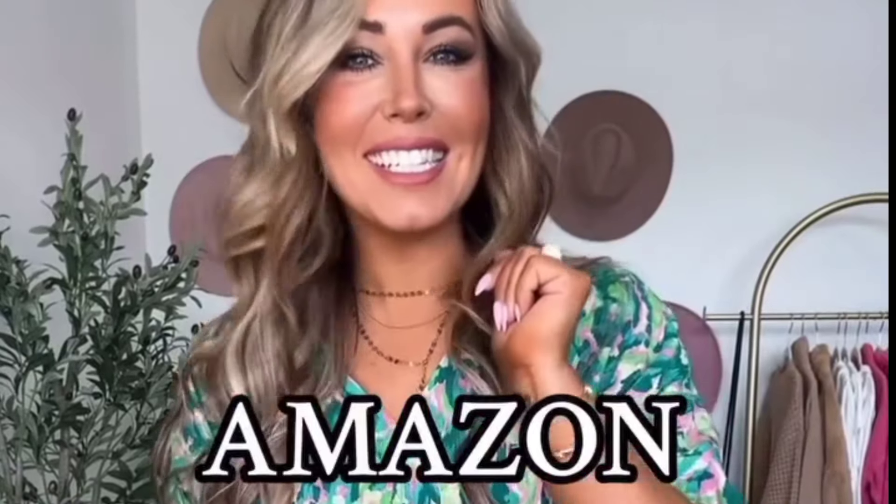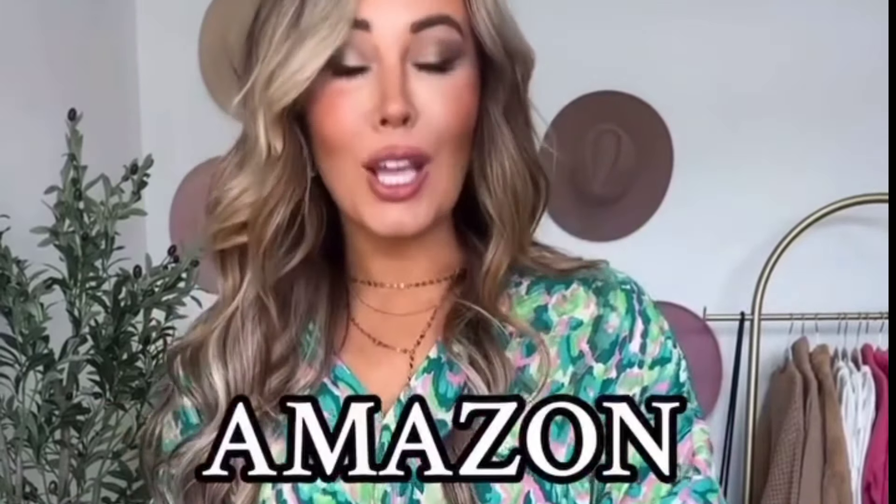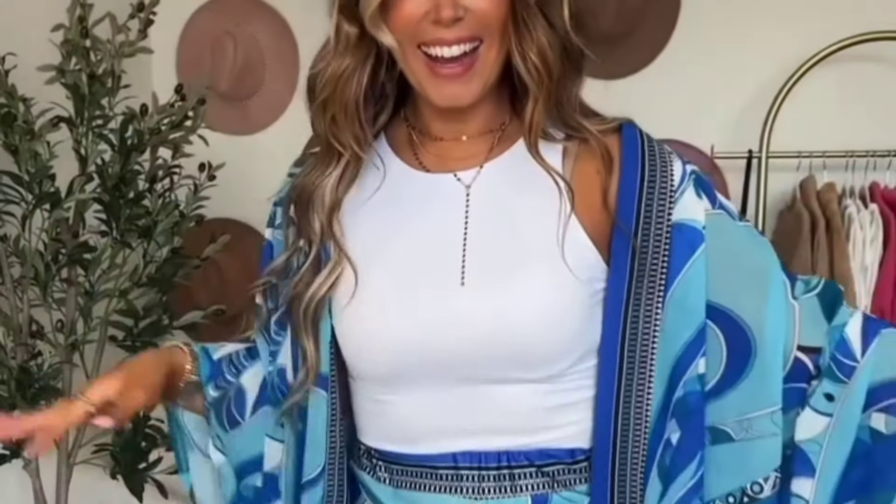Amazon resort wear vacation edition — this look is absolutely stunning, you guys are going to love it. For reference, I am five foot four, 140 pounds. Everything's on my Amazon storefront. Let's do it. Shut up right now — everyone is going to ask you where you got your outfit, brand new.